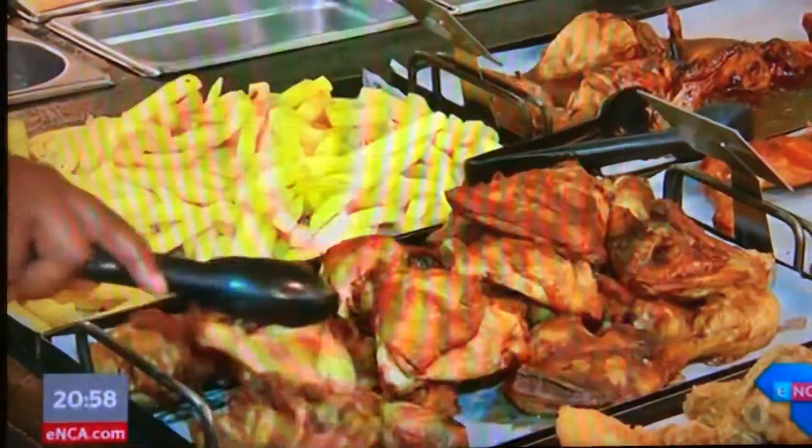Food is big business in South Africa. According to the South African Market Insights website, the restaurant and coffee shop sector generated an income of more than two billion rand in February alone.